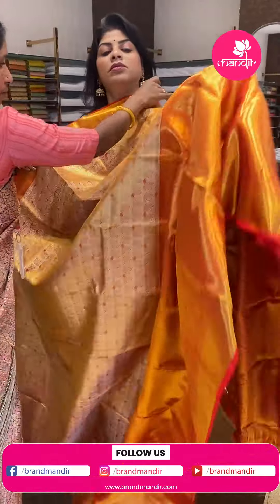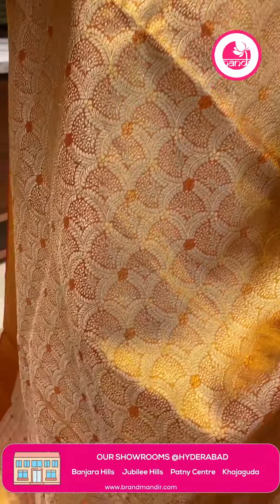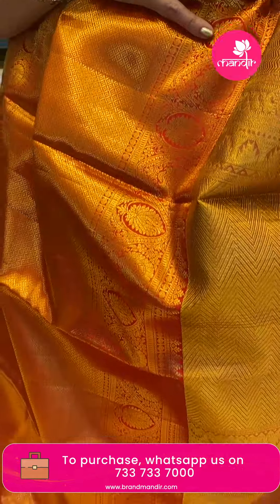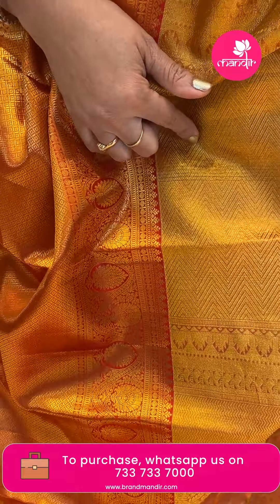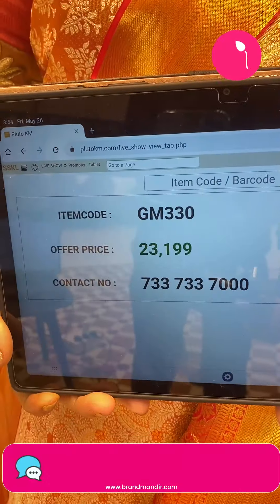Next saree: red and gold tissue saree. Body with half circles and leaves. Border with diamonds, lotus vines, florals, and cross kadi. Pallu contrast self with zigzag design and zigzag borders, temples. Blouse self tissue blouse with border. Pricing: ₹23,199. GM 330 is the code.